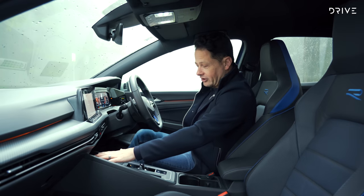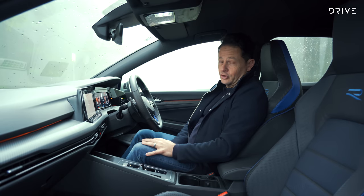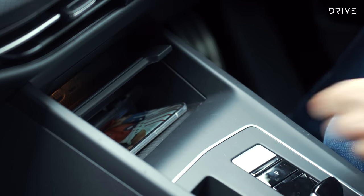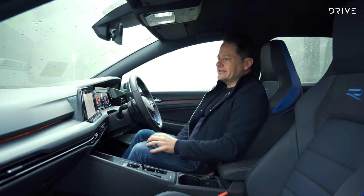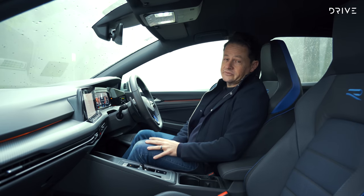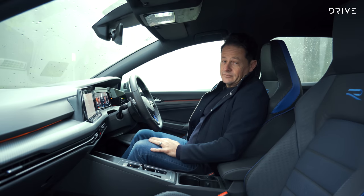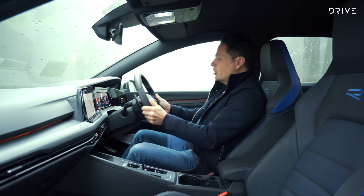We've also got a wireless phone charging mat, and it does wireless Apple CarPlay and Android Auto, which is fantastic. I'm having a bit of trouble getting my Google Pixel 6 to charge wirelessly — it keeps telling me every 10 to 20 seconds that it's found a phone and will start charging. That could be a quirk of the Google rather than the car, so I'll cut it some slack. The front seats are also heated and ventilated, fully electrically adjustable with a memory function, though the steering wheel is not electrically adjustable — that's old school.